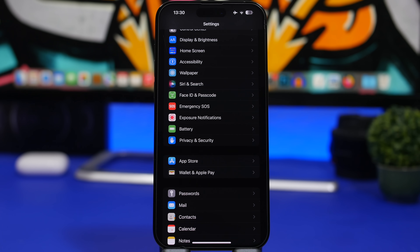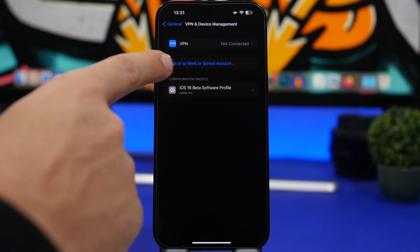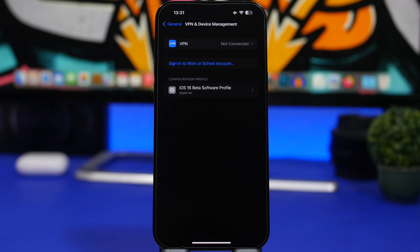If you've been using the iOS 16.2 beta — whether the public beta or the dev beta — and you no longer want to be on the beta program, head to Settings > General > VPN and Device Management and remove the beta profile. If you updated to the RC version you won't get a new update, but if you're on the beta and remove the profile you will get the update. Removing the profile takes your device out of the beta program entirely.